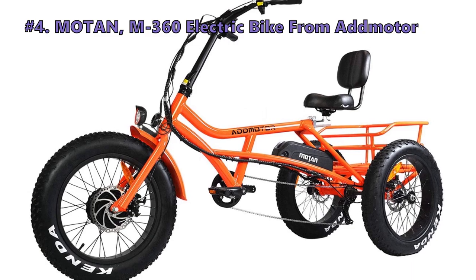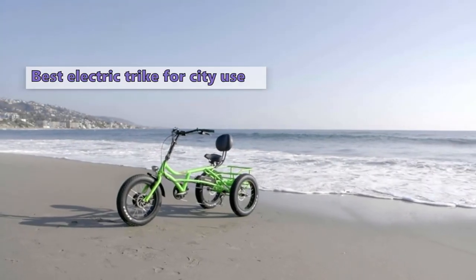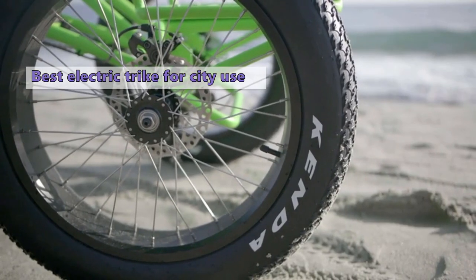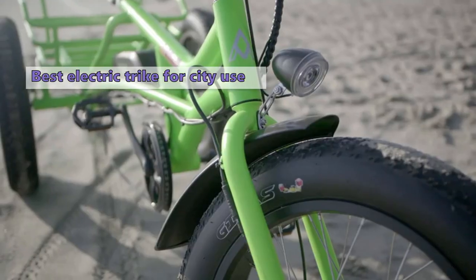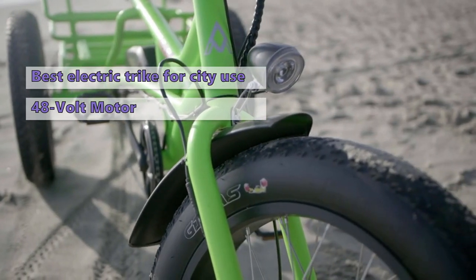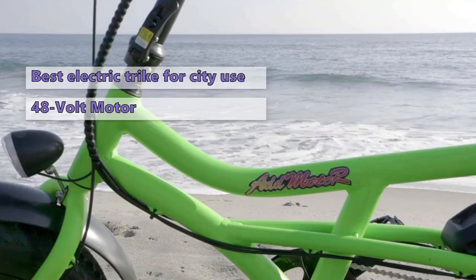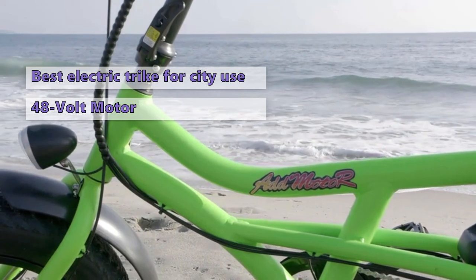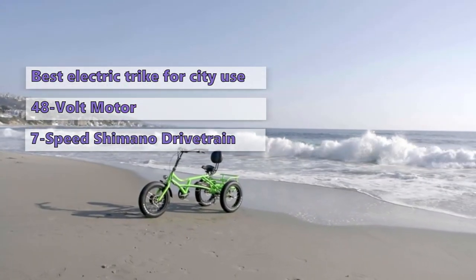Number four on our list is the Ad Moto R Moton M360 electric bike. The Ad Moto R Moton M360 is a comfortable and stable trike that is best suited for city use. This three-wheeled electric bike has a huge storage basket that can hold a ton of gear, groceries, toys, and more. Its 48-volt motor provides a good mix of power and efficiency, along with a smooth and steady ride. Ad Moto R has a solid reputation for building high-quality products, and the M360 is no exception — with a stable aluminum frame, seven-speed Shimano drivetrain, and Tektro mechanical brakes providing a nice blend of speed and stopping power.